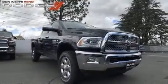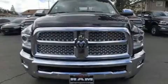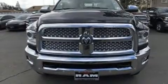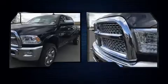Come test drive this 2017 Ram 2500. Smooth gear shifts are achieved thanks to the refined six-cylinder engine. And for added security, Dynamic Stability Control supplements the drivetrain. Four-wheel drive allows you to go places you've only imagined.